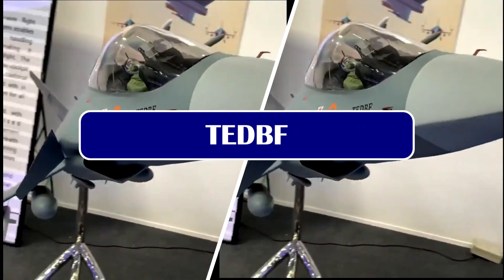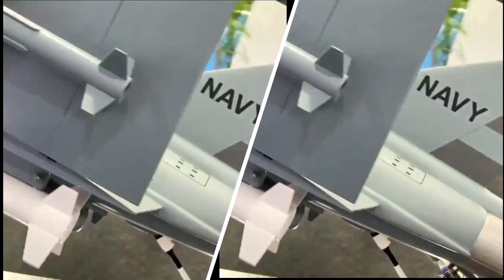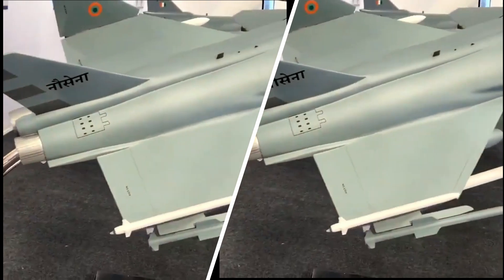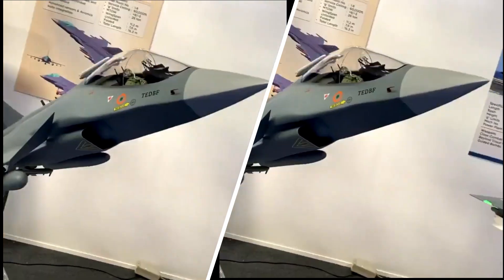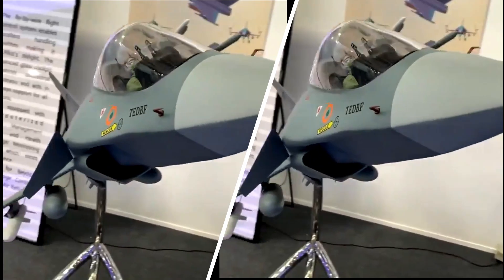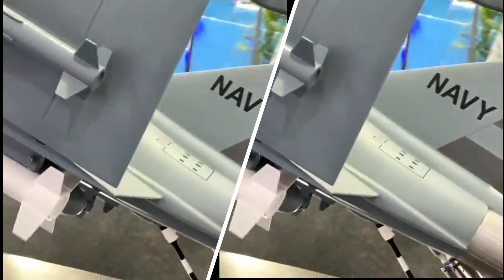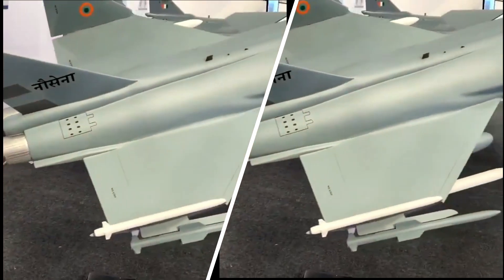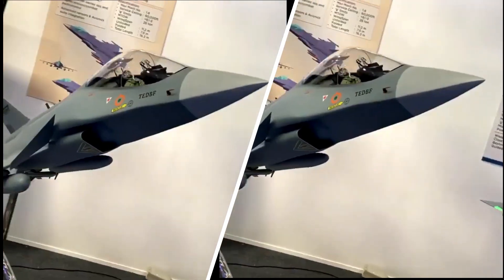As reported earlier, the MRCBF fighters are just an interim measure, and the Navy would ultimately be deploying the indigenous TEDBF fighter jets on its aircraft carrier. Vice Admiral Satish Ghorumadi has stated that the TEDBF will be the final aircraft flying from Vikrant. The TEDBF has a wingspan of 11.2 meters, reduced to 7.6 meters when folded, and will be ready for production only by 2031 or 2032. He has also clarified that there are no design flaws with the lifts of Vikrant.